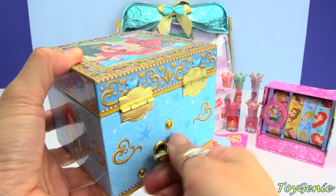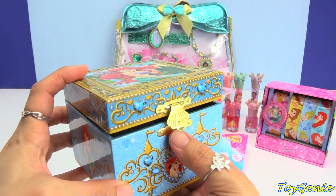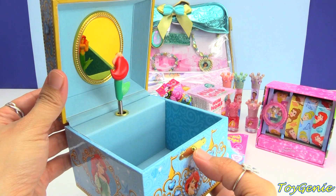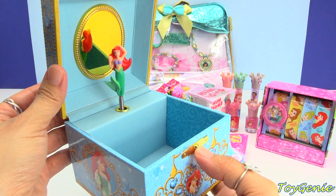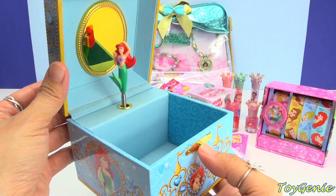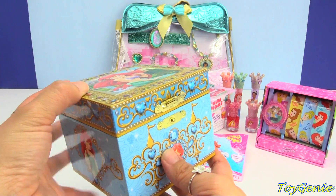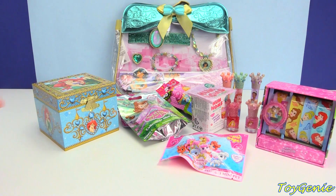Down here we can see that it's blue and we have Ariel on all sides, and here is the little spinner so that when you open the box it will play the music. Let's open it up. So beautiful, right? And then inside that's how it looks. We're just going to close this up for now — oh my goodness, I love it, it sounds so beautiful.